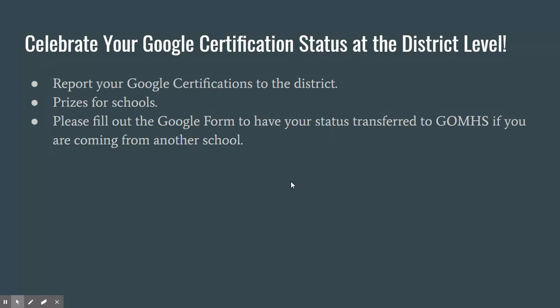With the beginning of the new semester, I want to remind you: the district has put out a Google form for you to celebrate your Google certification status at the district level. If you are working on it or have just completed it, we need to get you that Google form link so the district knows. They're doing a competition between schools for Google certification within the year. They also have a new form for teachers who are already certified but coming from another school, so your status is accurately represented as being at Glen Oaks Magnet High School. I'll put that form link in my next newsletter as well.